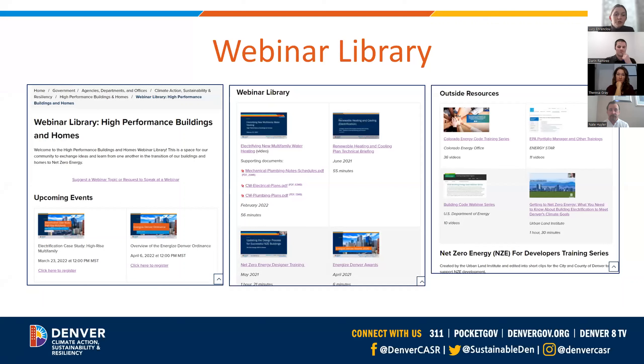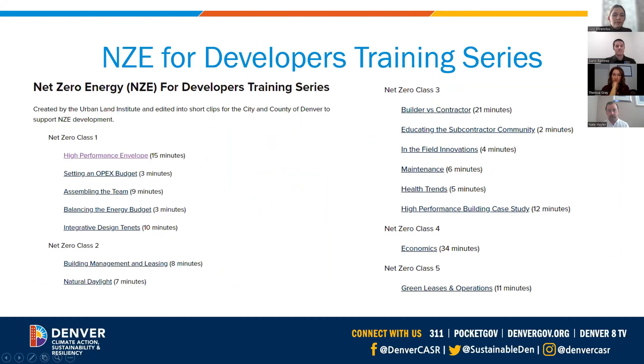Before we start our webinar, I just wanted to introduce the webinar library page, where you can register for upcoming events, watch past webinars, and see other resources. This is where the webinar recording will be posted later on this week. We wanted to really make these webinars a forum for our community to share information and ideas on best practices for high-performance buildings and homes. We would love your input on future webinar topics, and we also welcome requests to speak at webinars. You can click the 'suggest a webinar topic' or 'request to speak at a webinar' link to submit that feedback. We recently posted a Net Zero Energy for Developers training series created by the Urban Land Institute.